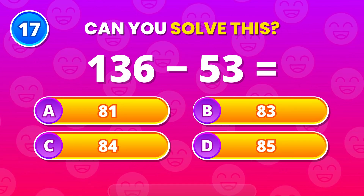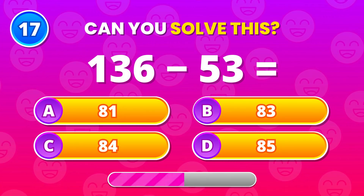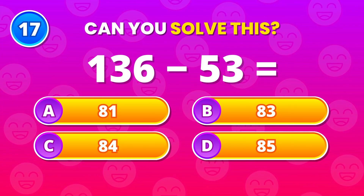Subtract 53 from 136. 83 fits just right. Well played.